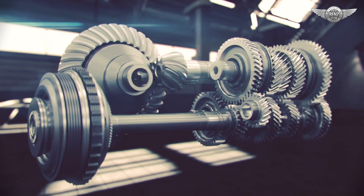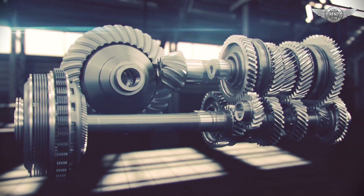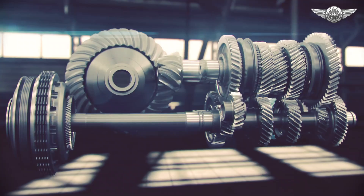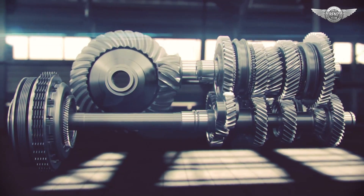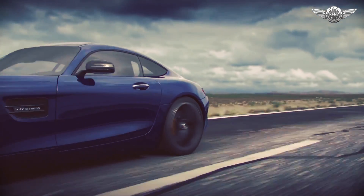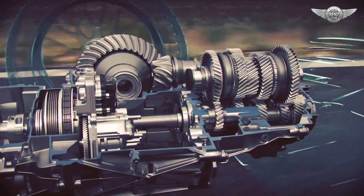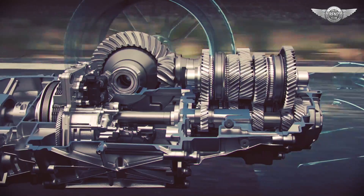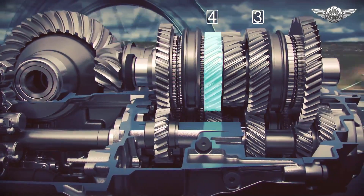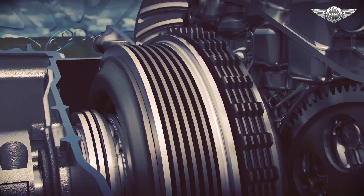The DCT functions like two transmissions in the same case, each with an electronically controlled clutch. One clutch engages and disengages the odd-numbered gears — one, three, five, and seven — while the other operates even-numbered gears, two, four, and six. Because the gear sets are independent, the control system can pre-engage the next gear prior to the shift, and this shift can occur in less than 100 milliseconds. For instance, when the car is driven in third gear, fourth gear is pre-engaged, and the upshift is accomplished when one clutch disengages and the other engages.